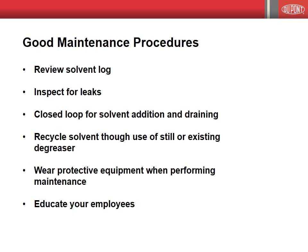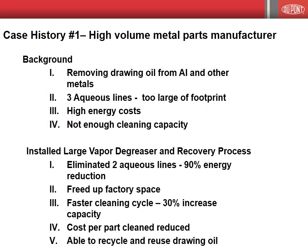Let me conclude this webinar with two case histories of large volume manufacturers who demonstrate the benefits of vapor degreasing. This customer faced the need to increase cleaning capacity as their business grew. They had a space limitation and energy costs were high. We were able to design for them a vapor degreasing process that not only freed up factory floor space because we removed the old aqueous lines, but also increased cleaning capacity. Furthermore, we designed a custom oil recovery system which purified the oil enough for it to be reused, which saved additional dollars. We reduced energy costs 90%. Most importantly, their cost per part clean was reduced, and this company cleans upwards of 50,000 parts per day.